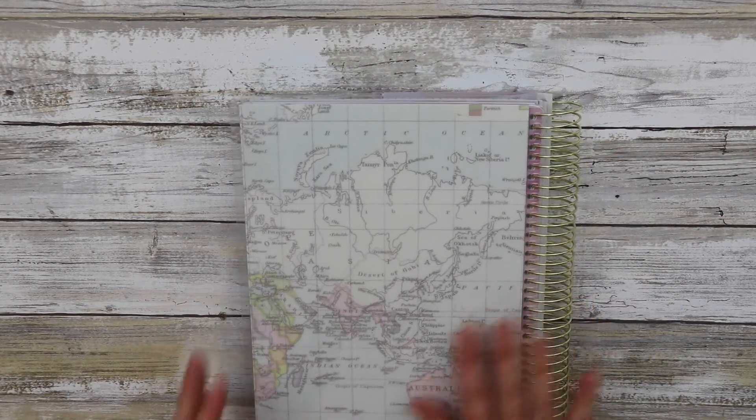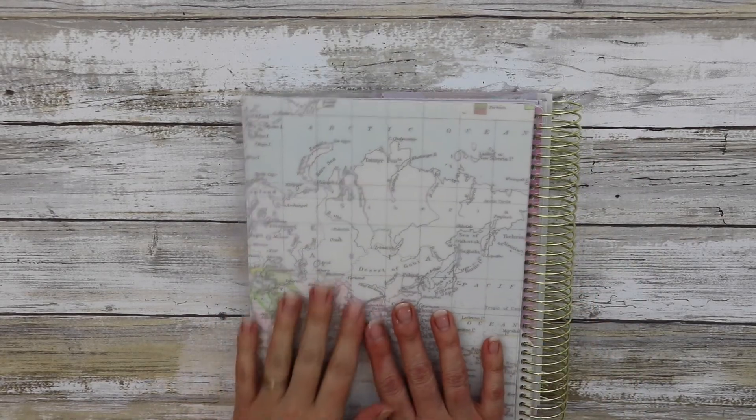So there you have it — the Recollections 18-month Goal Planner. Until next time!